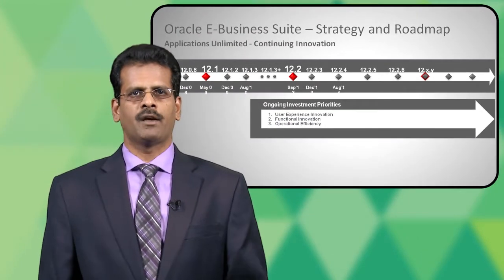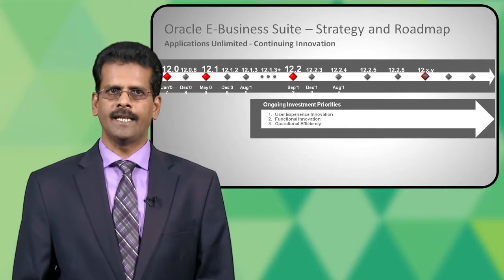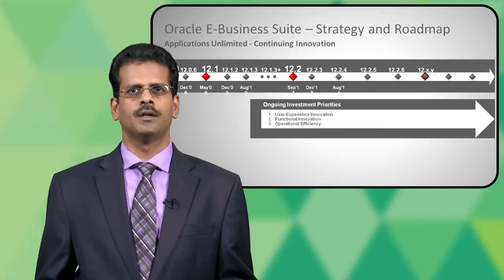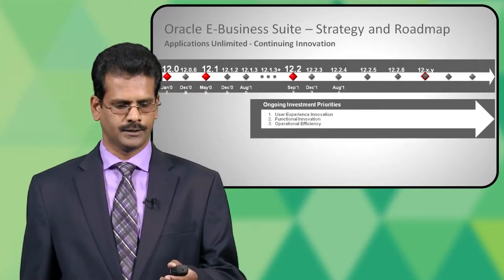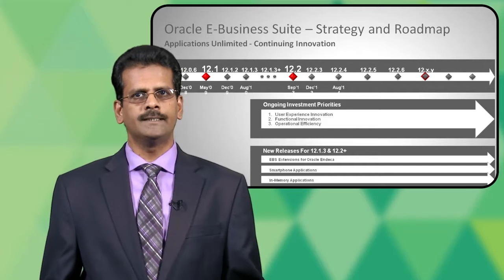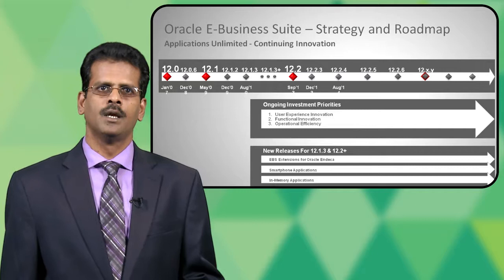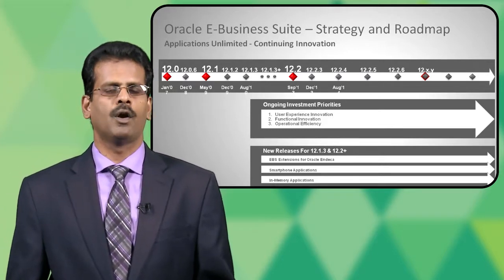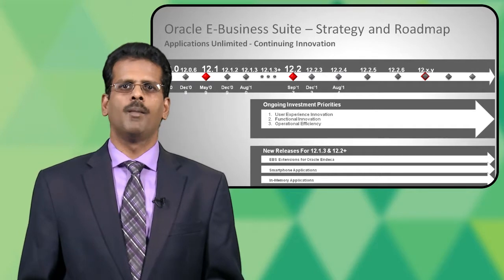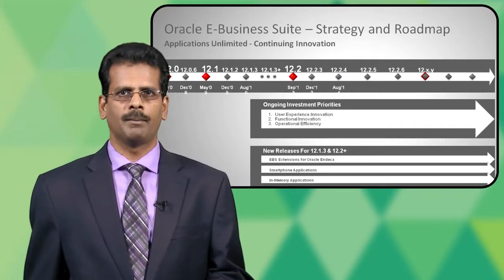Our investment priorities as far as eBusiness Suite is concerned are focused on three areas: user experience innovation, functional innovation, and operational efficiencies. We have had many new releases both on top of 12.1.3 as well as 12.2 plus code lines, a set of Oracle extensions, EBS extensions for Oracle Endica, a bunch of smartphone applications, and in-memory applications.